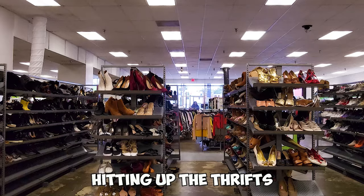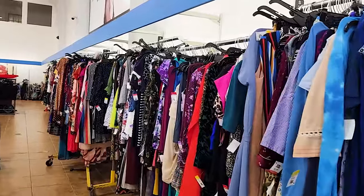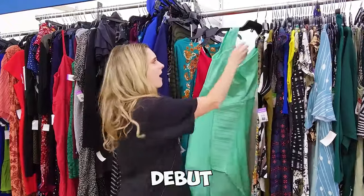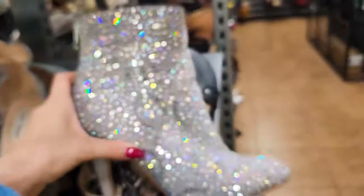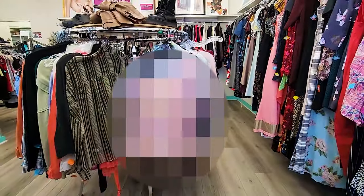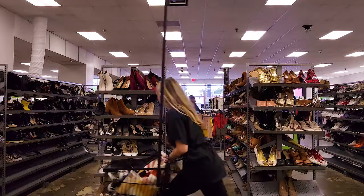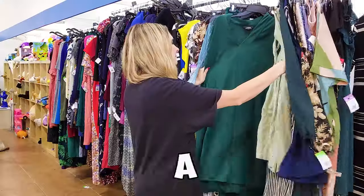In today's video we are going to be hitting up the thrifts in search of an outfit for every Taylor Swift era, from her debut all the way through Midnights and everything in between. You'll find out which era's dress made me feel like a cupcake and which outfit I would wear in real life. Buckle up y'all and come along as I thrift a Swift.